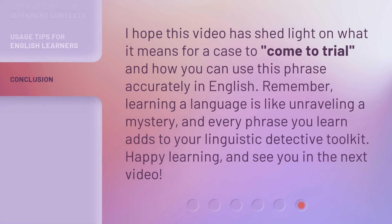I hope this video has shed light on what it means for a case to come to trial and how you can use this phrase accurately in English. Remember, learning a language is like unraveling a mystery, and every phrase you learn adds to your linguistic detective toolkit. Happy learning and see you in the next video.